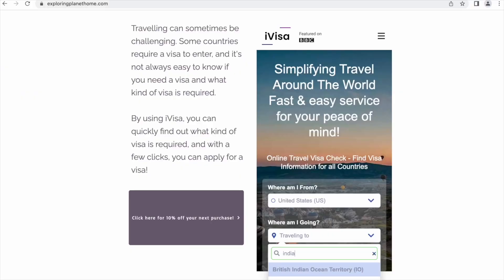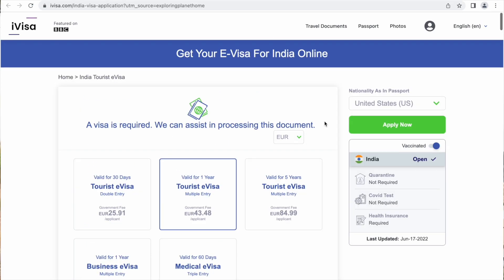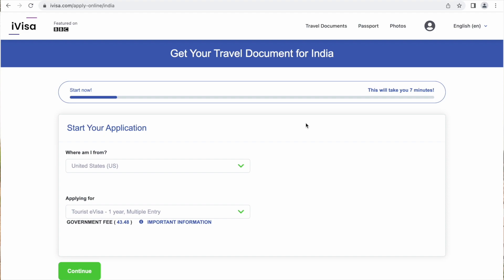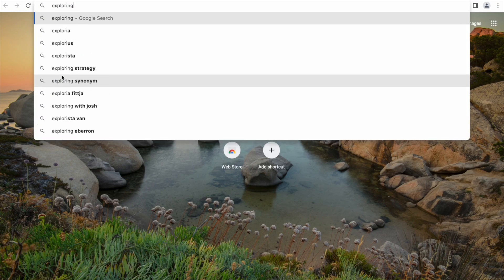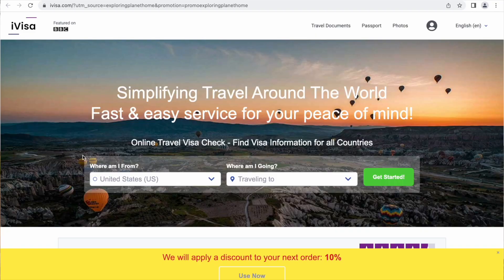We have recently partnered up with iVisa simply because we really appreciate the service that they provide. And now you can get 10% off your next purchase. If you love to travel, you know that getting the right travel documents sometimes can be difficult. iVisa is a one-stop shop where you quickly can check if you meet the requirements and see what options are available for your next destination — so instead of dealing with embassies, you can spend your time planning for your next adventure. To get the 10% discount, you must apply via exploringplanethome.com. Click on the link and your discount is activated.